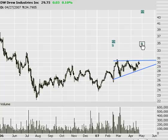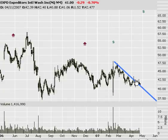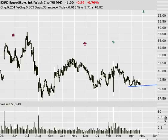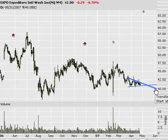On to the next one — Expeditors, EXPD. I'm looking at this very, very short term. You've got good support right at about $41 and some lower highs — a little descending triangle. Looking for about a two-to-three-point movement when it finally gives way from support.